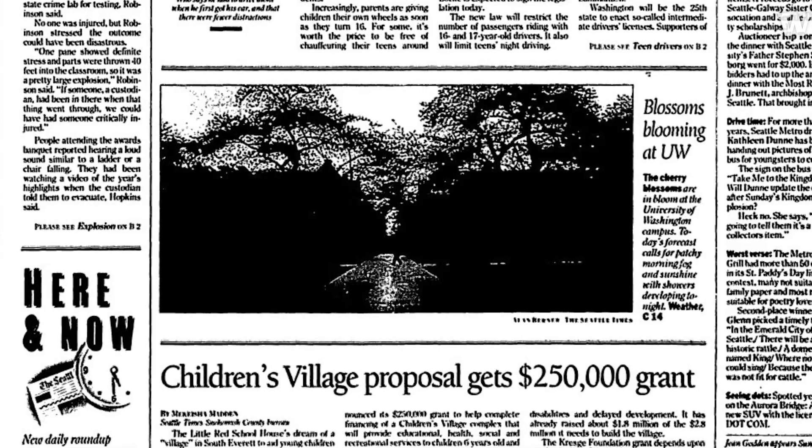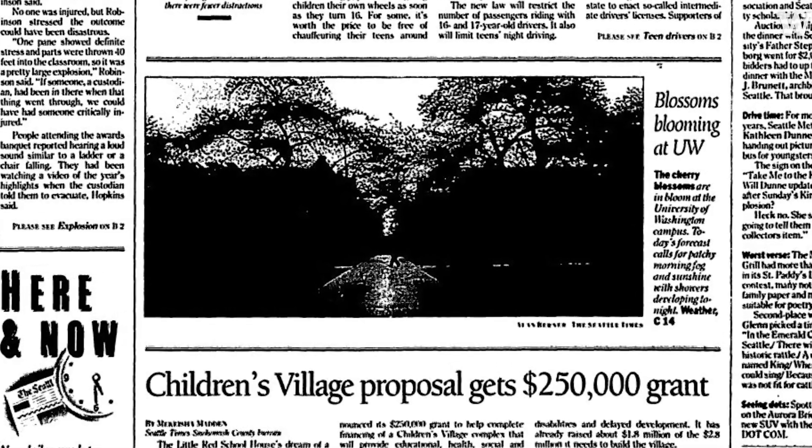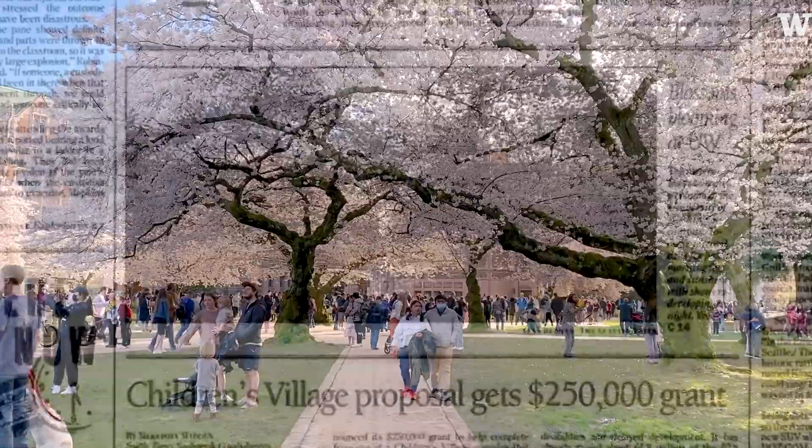Our objective in this study was to see if we could detect any patterns in shifts of bloom time ranging back from 1966, which is the first record we have of the cherry trees on campus, up until present day.